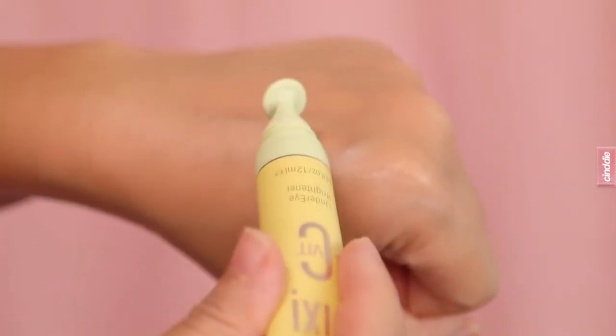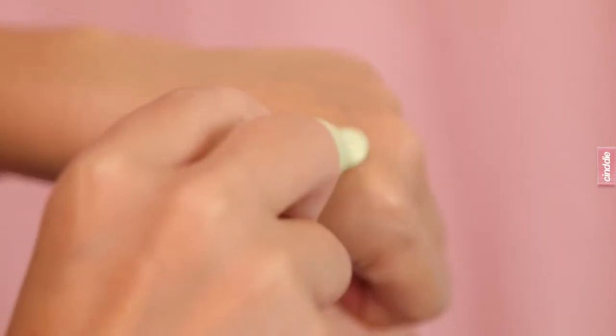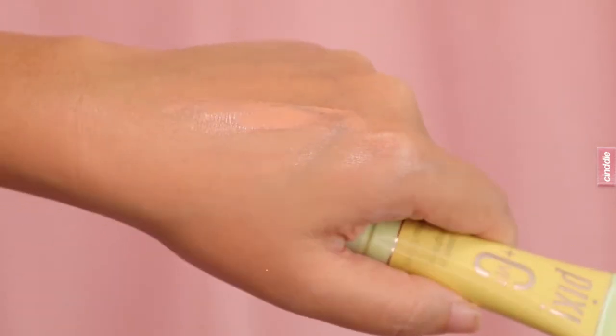Now it's time to sort out those dark eye circles, so I'm going in with the Pixi Plus C Vitamin Under Eye Brightener. It's got a peach tone to it, so it really helps to color correct my dark eye rings and makes me look overall just more awake and brighter.